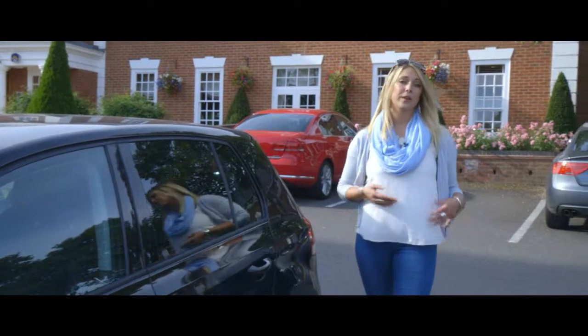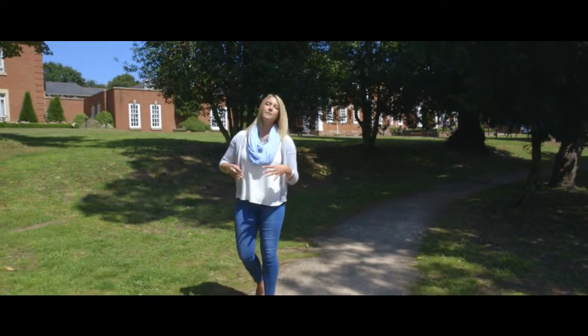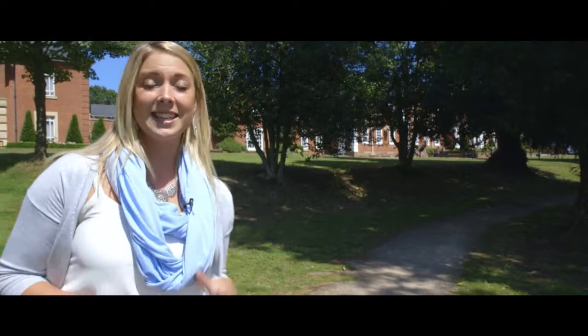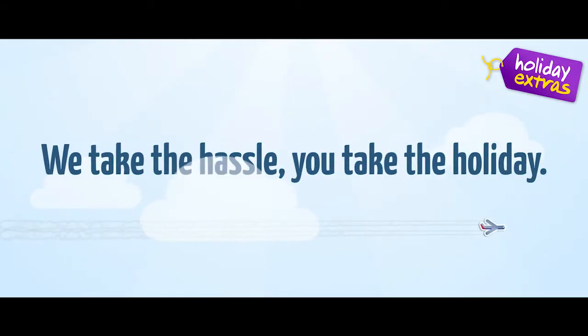Leave your car here while you're away and enjoy a taxi transfer to the airport. So for the night before your flight, feel like the Lord of the Manor at the Manor Meriden Hotel. It's an affordable luxury that's only ten minutes from the airport. Holiday Extras — we take the hassle, you take the holiday.